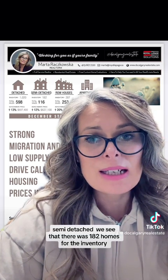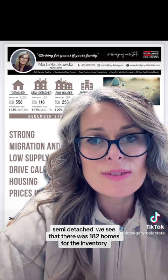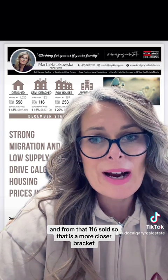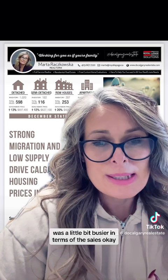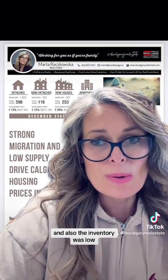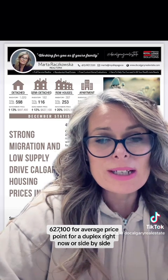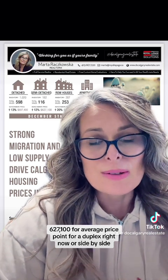For semi-detached, we see that there were 182 homes in inventory, and from that 116 sold — a much closer bracket, which means that sector was a little bit busier in terms of sales. The inventory was low, the price range went up 12%, and we're sitting at $627,100 as the average price point for a duplex or side-by-side right now.